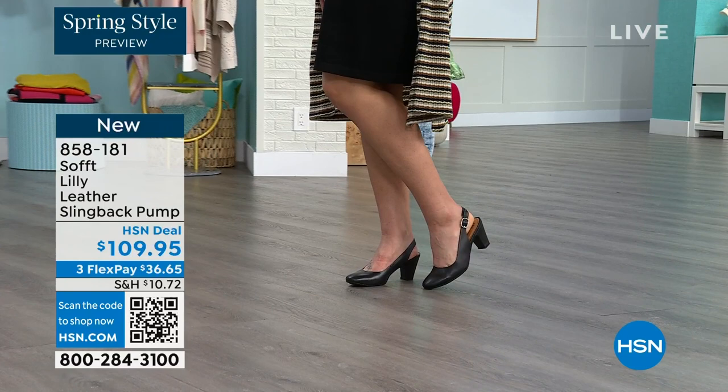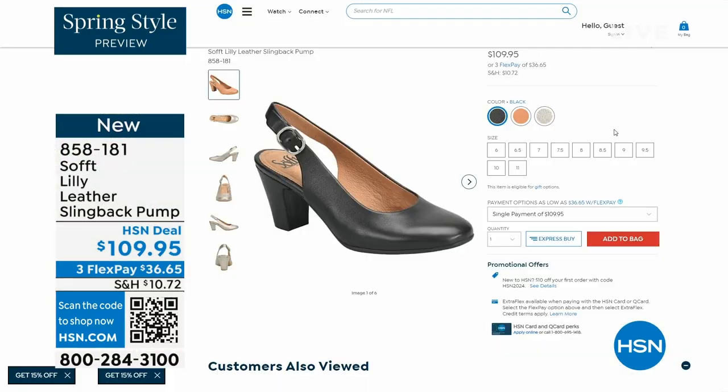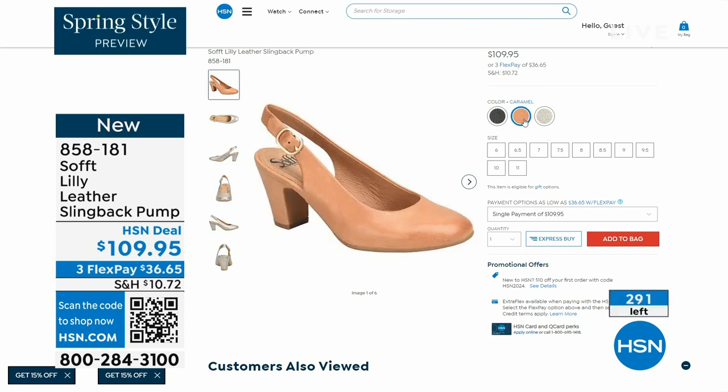You can see I'm wearing them with jeans. Now we only have fewer than 300 of these — just a few. This is your classic workwear, anywhere shoe.